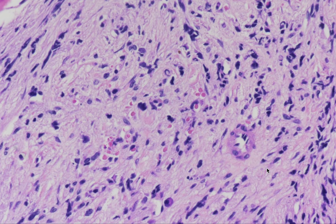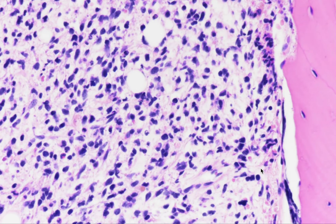These are extrinsic cells to the marrow. This case was positive for desmin and diagnosed as metastatic rhabdomyosarcoma. So again, extrinsic blue cell infiltrates to the bone marrow.